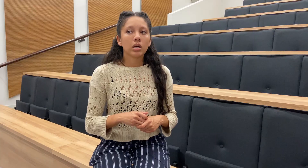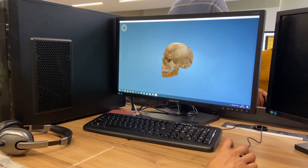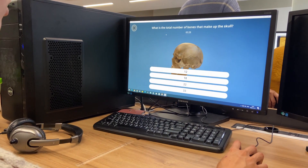Our project focuses on designing and creating 3D medical assets and bone anatomy lessons on the AVR platform, where we are able to see the experience of learners and teachers on the platform at the University of Western Cape.